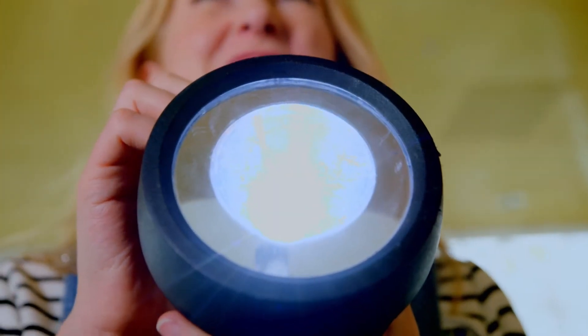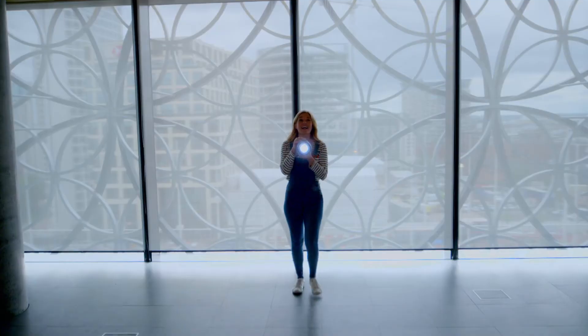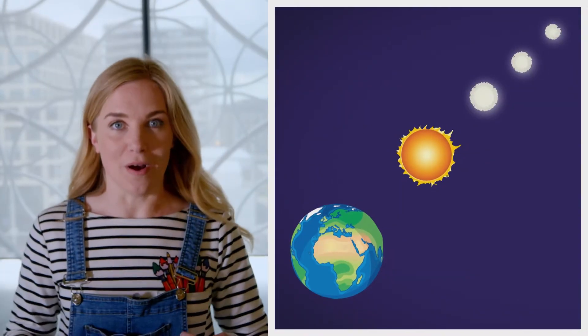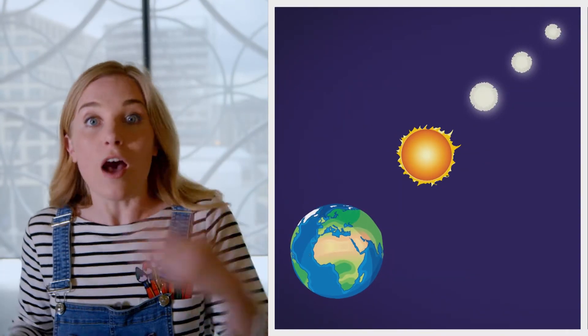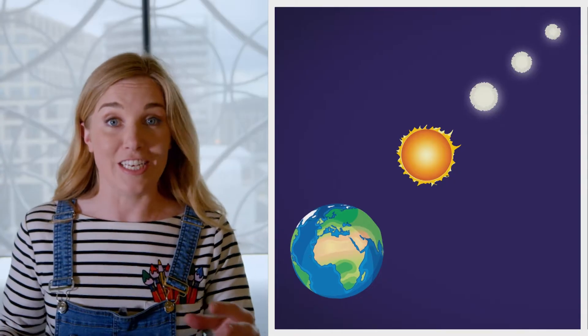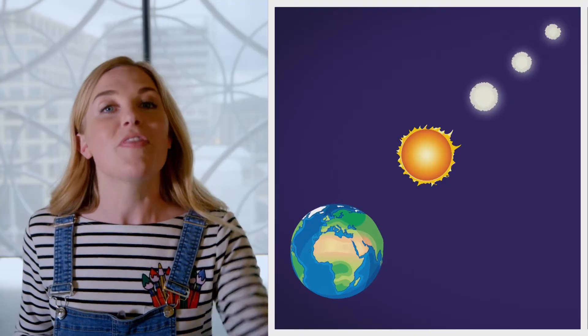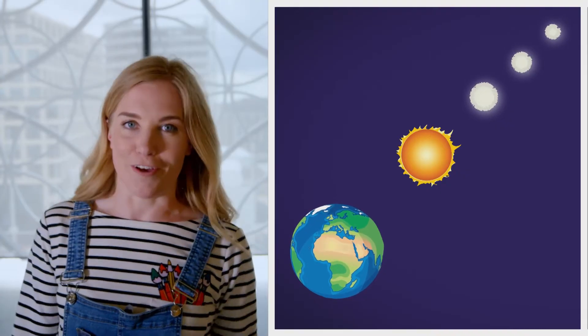So this torch is going to be our sun. When we see the torch close up, it looks really big. But if I stand further away, now it looks much smaller. Because the sun is close to us, it looks bigger than other stars in the sky. But actually, there are stars out in space that are much, much bigger than the sun, but they look smaller because they're further away.